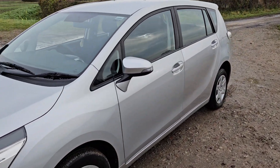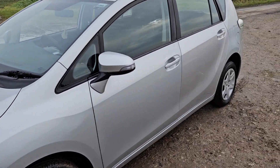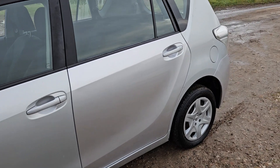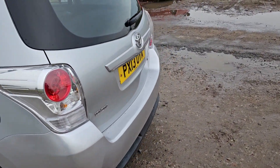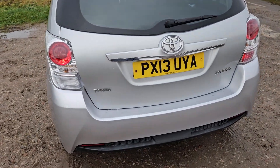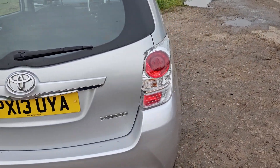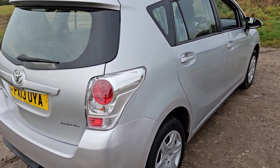Just going around the bodywork and the wheels, there's just a couple of minor marks of wear and tear, but overall it's in great condition. It's a lot of car for the money and it's low mileage as well. This is the 1.6 petrol variant, so it's good on fuel and also very reliable.